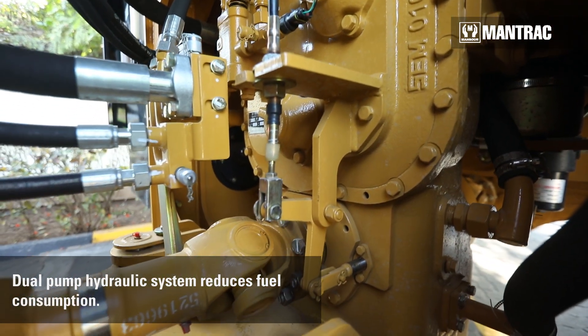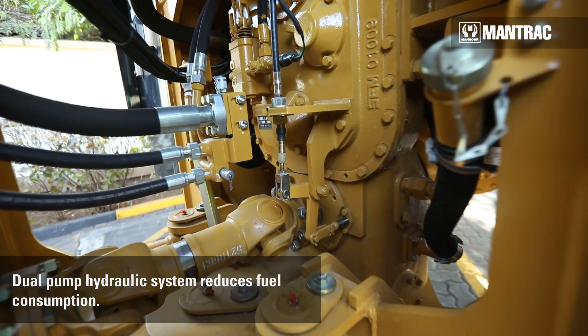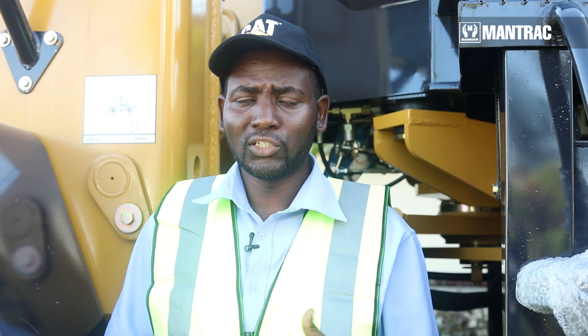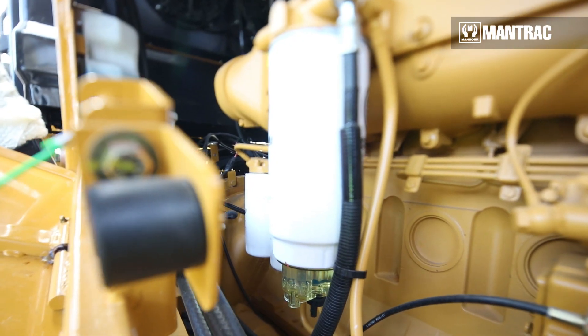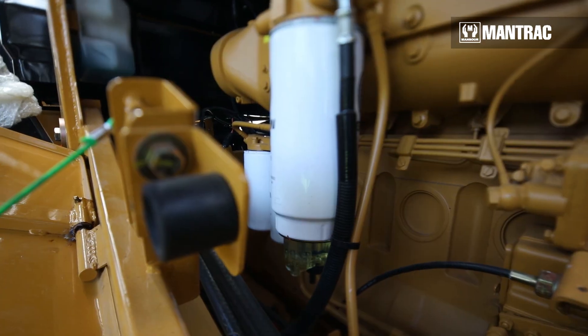Another key feature is the independent variable speed pump. The SEM655D wheel loader is equipped with an independent transmission pump. This feature helps to maintain the long life of the torque converter and the gearbox. An additional feature is the location of the oil filter near the control valve.